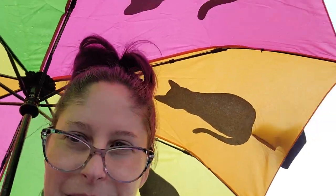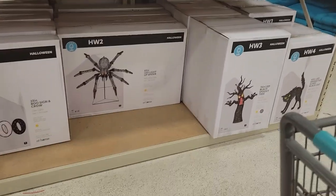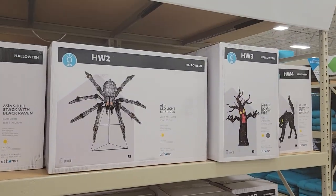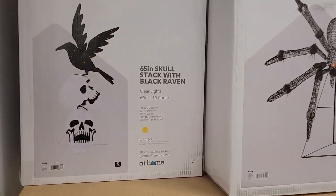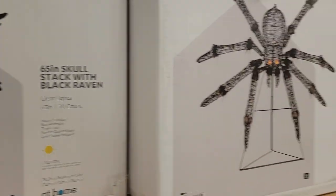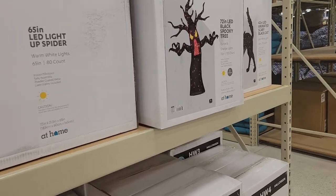It is most certainly raining! Like my little cat umbrella? All right, let me get inside. They have a lot of their outdoor stuff out already — skulls, the raven. They had the raven last year too, and the tree.